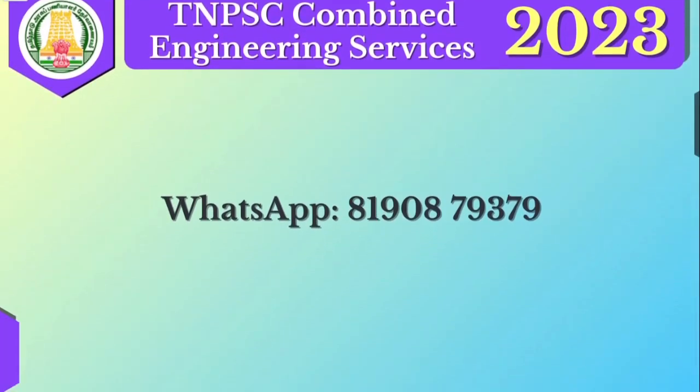For course-related queries, there is a WhatsApp number — call or message. The course launches on the 4th. Join and thank you.